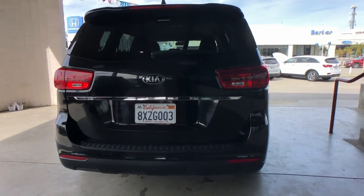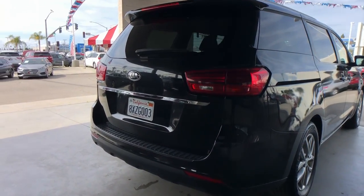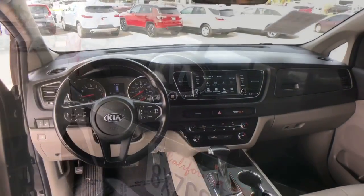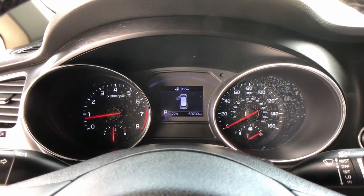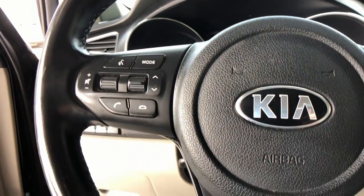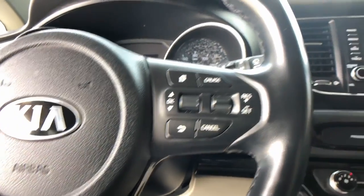These are just some of the great options this vehicle comes with: Apple CarPlay and/or Android Auto, sunroof/moonroof, keyless entry, backup camera, satellite radio, power liftgate, steering wheel audio controls, aluminum wheels, third row seat, and heated front seats.